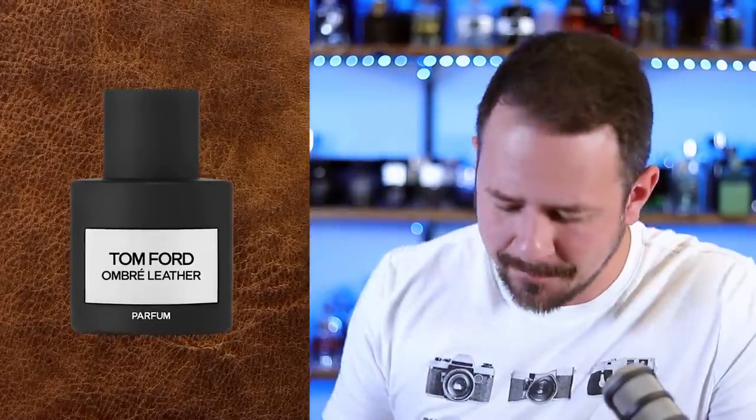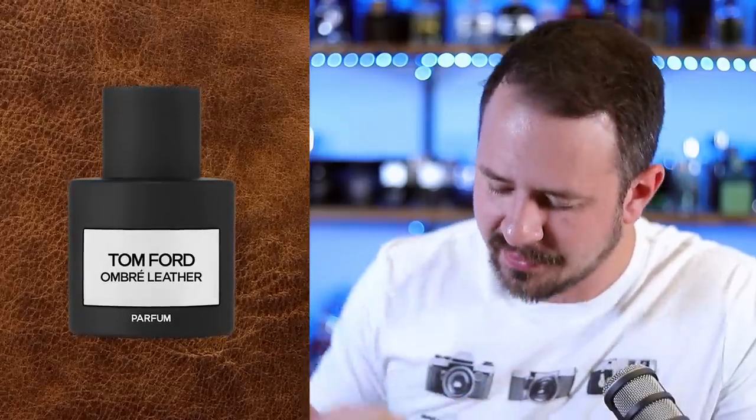Alright, next up, a new Tom Ford. It is Ombre Leather Parfum. So we're getting a new flanker to Ombre Leather. Spacious, independent, determined. Freedom comes from within. The heart of the western desert wrapped in leather.